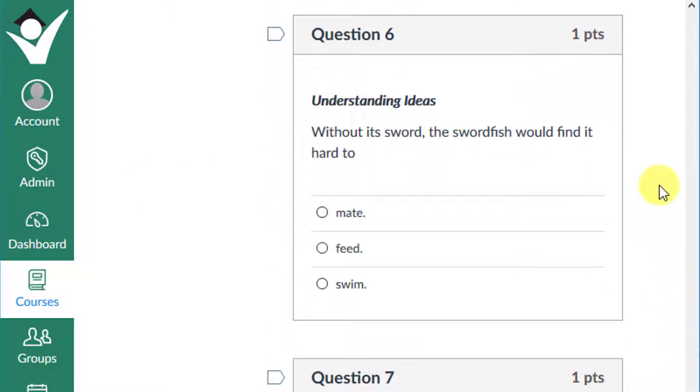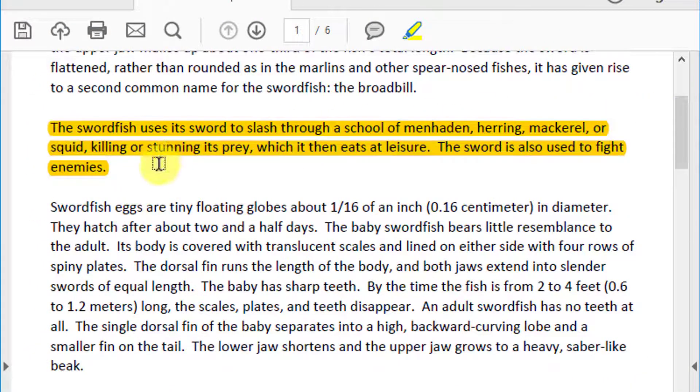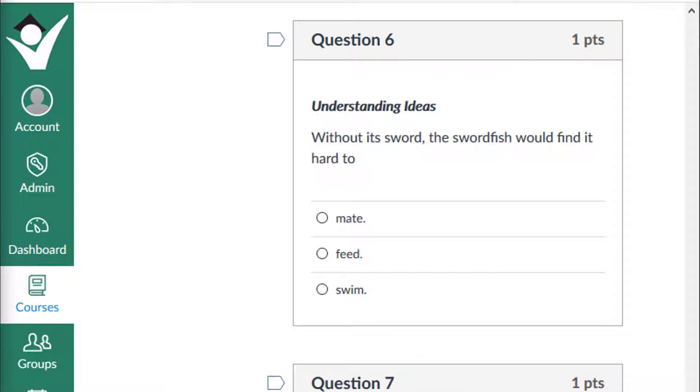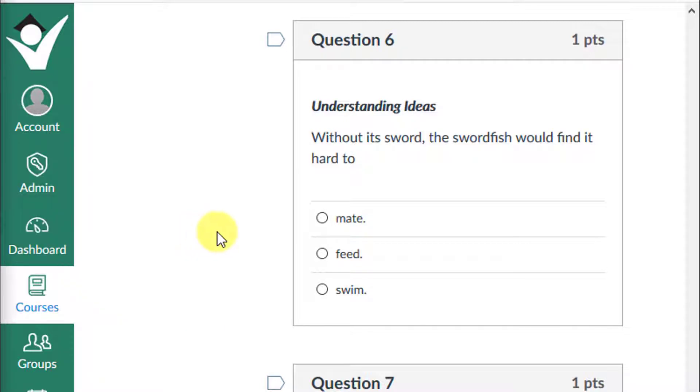Question 6: Without its sword, the swordfish would find it hard to mate, feed, or swim? The answers to these questions are not found directly in the text, but the text contains clues. The swordfish uses its sword to slash through a school of menhaden, herring, mackerel, or squid, killing or stunning its prey, which it then eats at its leisure. A swordfish will swim into a school of fish and violently swing its sword back and forth, cutting or stunning many fish. If you chose feed, give yourself a plus one.